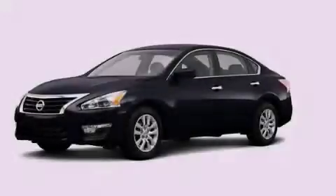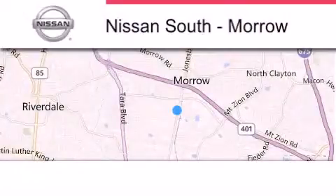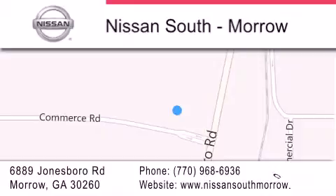Contact us today and schedule your opportunity to see this automobile in person. Nissan South is located at 6889 Jonesboro Road in Moro. Our goal is to exceed all of your expectations to ensure that you'll return for future visits.